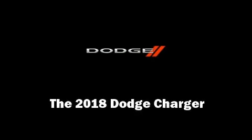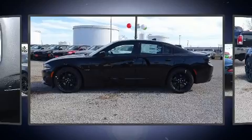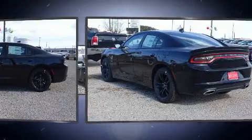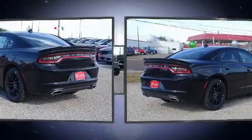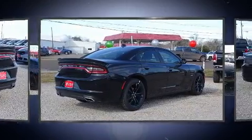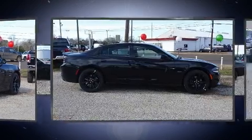Discerning drivers will appreciate the 2018 Dodge Charger. This four-door, five-passenger sedan leads among competitors in its segment. Under the hood, you'll find an eight-cylinder engine with more than 350 horsepower, providing a smooth and predictable driving experience.